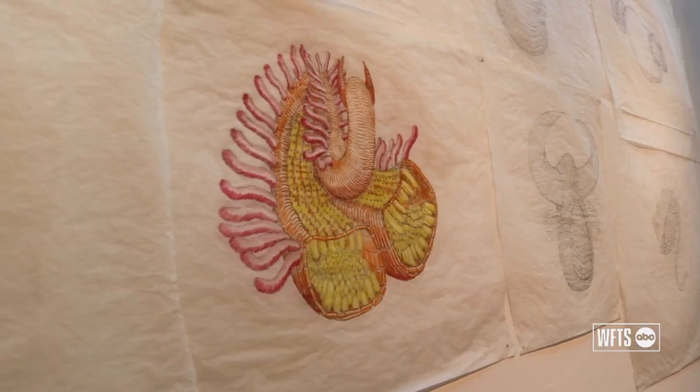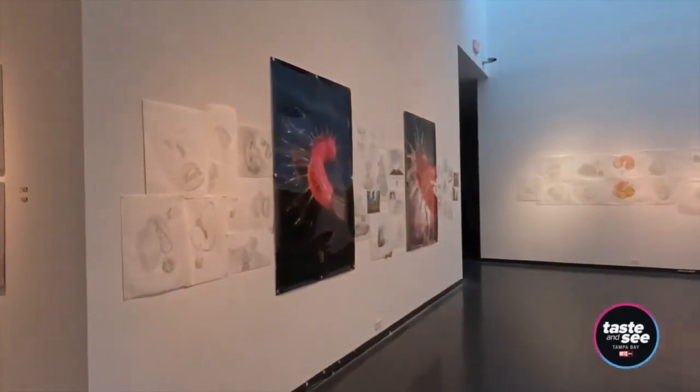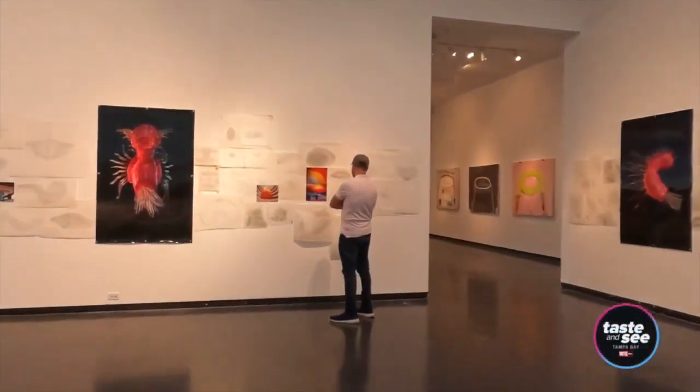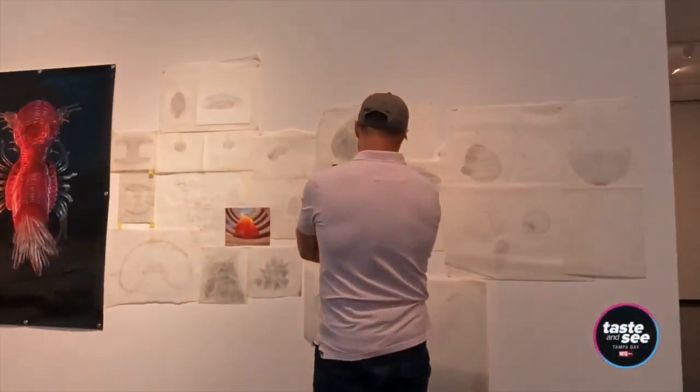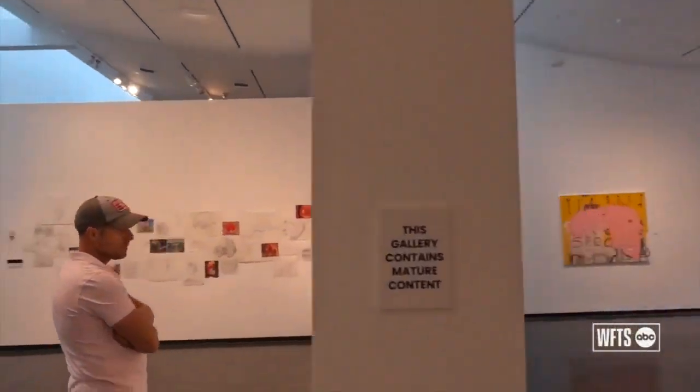There's also over 50 drawings, which are process drawings that I've made over the years in order to develop and design installations of sculpture like you see here. These will actually give folks a perspective into the process of making work like this.